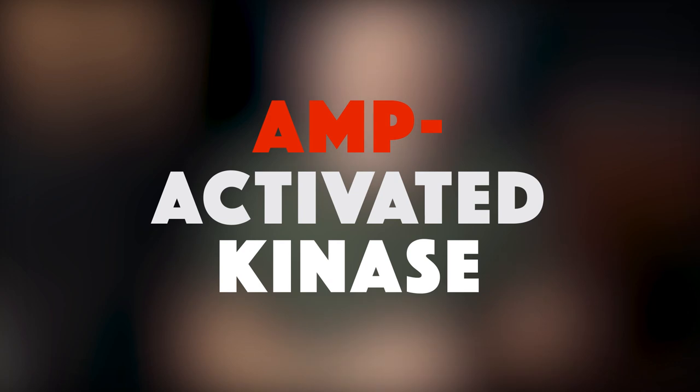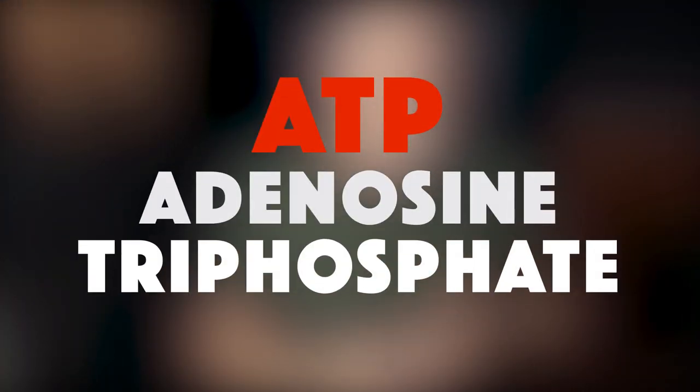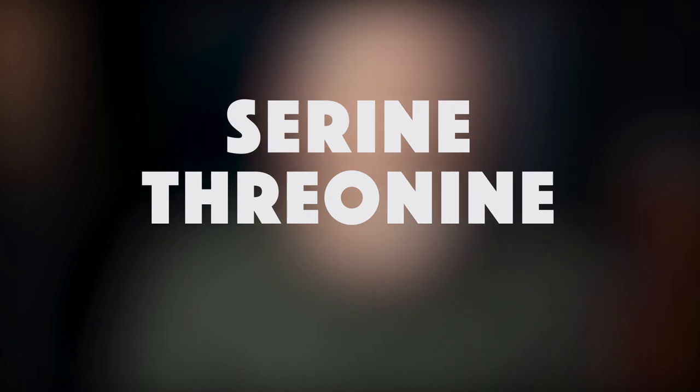AMPK stands for AMP-activated kinase. A kinase is an enzyme used to transport phosphate groups, which is how energy is created. ATP, or adenosine triphosphate, is the universal energy source for all cellular activity. ATP creates energy by giving up a phosphate group, creating AMP (adenosine monophosphate) or ADP (adenosine diphosphate). AMPK senses both AMP and ADP, which are present in higher quantities when nutrients are scarce. So AMPK is a sensor of fasted or calorie-restricted states, and it regulates the metabolism by adding phosphates to serine and threonine, both amino acids.